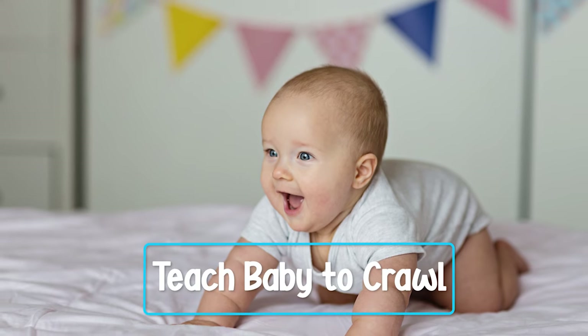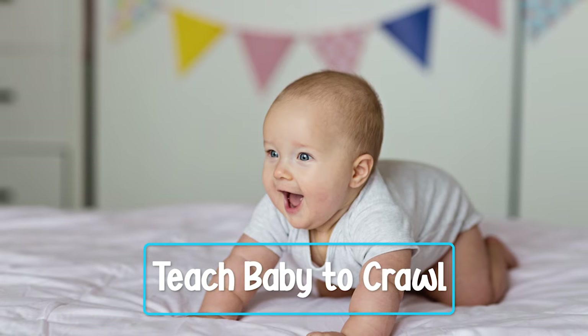As an occupational therapist, parents often ask me what activities they can do with their baby to help them learn to crawl. After watching this video, you are going to know what age you can start to expect your baby to start crawling, and most importantly, seven tips that are going to help you teach your baby to crawl.